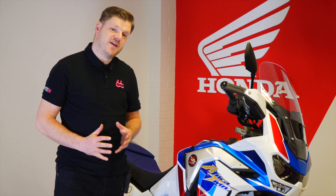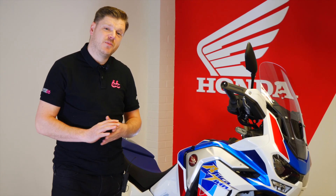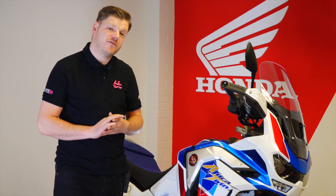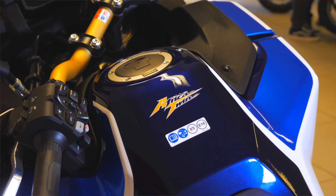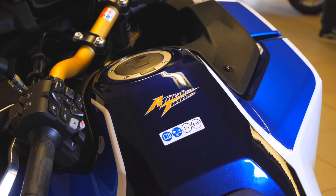The most impressive thing about the engine is the torque that it makes. It puts out a whopping 105 Nm of torque at its peak. One of the really cool things about the Adventure Sports is it has this whopping 24 litre tank, which means over 300 miles worth of range.